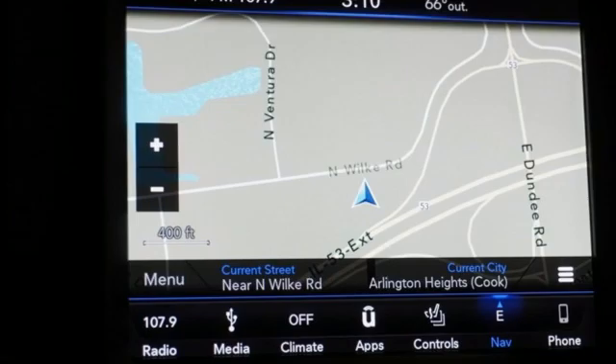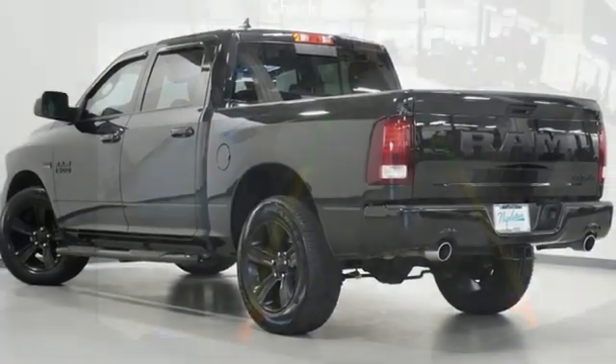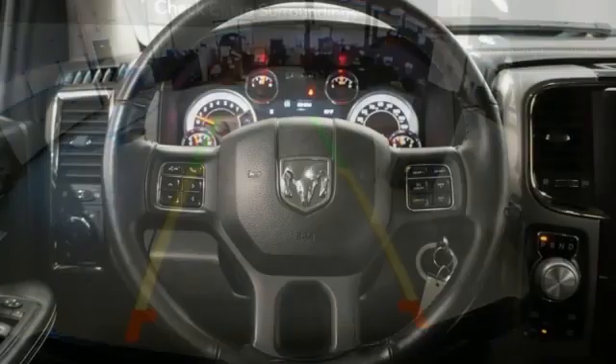front heated and ventilated bucket seats, trailer hitch receiver, electronic shift on the fly, auto dimming rear view mirror, and integrated navigation system.